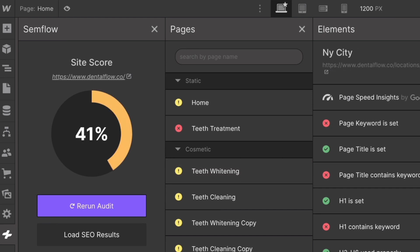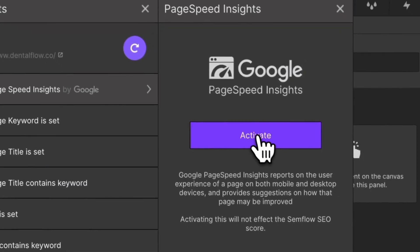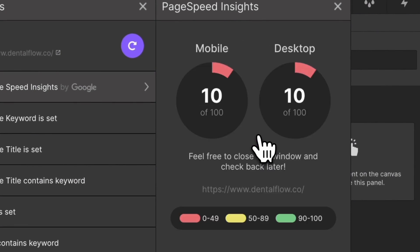If you're a Webflow designer, you can use my plugin Semflow, which walks you through all of the on-page SEO work you need to do and makes it incredibly easy. You can check that out in the description or at semflow.com.